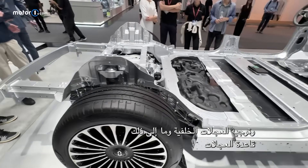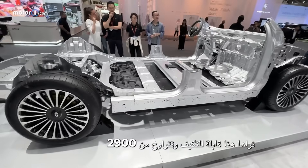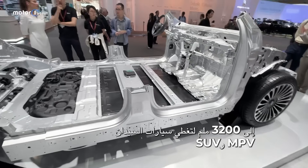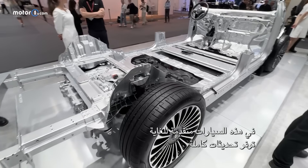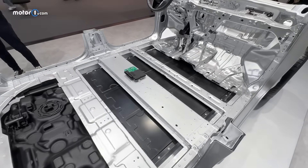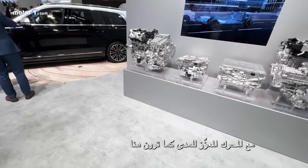The wheelbase is adaptable, ranging from 2,900 to 3,200 millimeters, covering sedans, SUVs, and MPVs. The electronic architecture is absurdly advanced, delivering full lifecycle over-the-air updates and much more. Currently, all EITO cars feature one or two electric motors with a gas-fitted range extender.